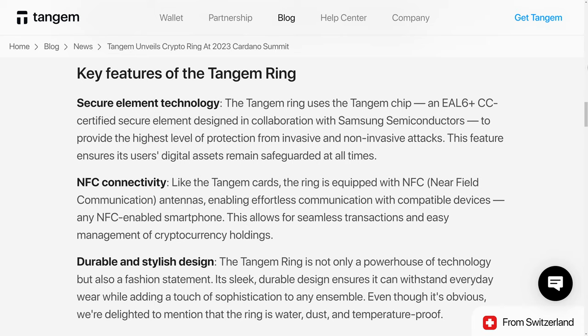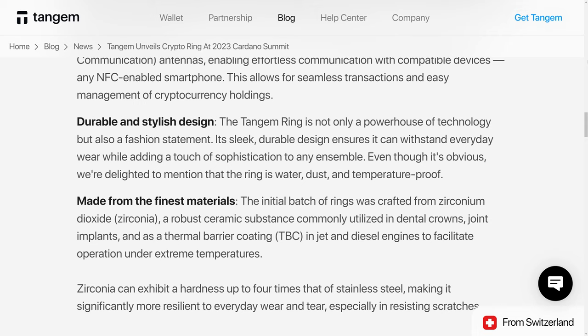The Ring itself is water, dust, and temperature-proof, according to Tangem. It is, in fact, IP68 certified. The Ring should also be fairly tough, as it's made from zirconium dioxide, which is zirconia, a robust ceramic substance commonly utilized in dental crowns, joint implants, and as a thermal barrier coating in jet and diesel engines to facilitate operation under extreme temperatures. Zirconia can exhibit a hardness up to four times that of stainless steel, making it significantly more resilient to everyday wear and tear, especially in resisting scratches.